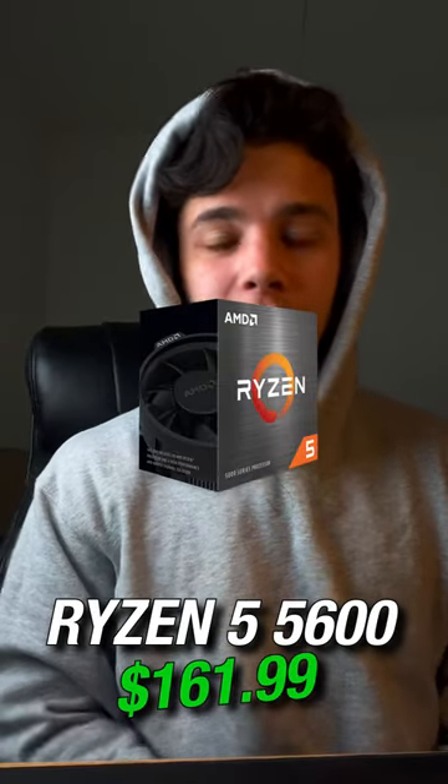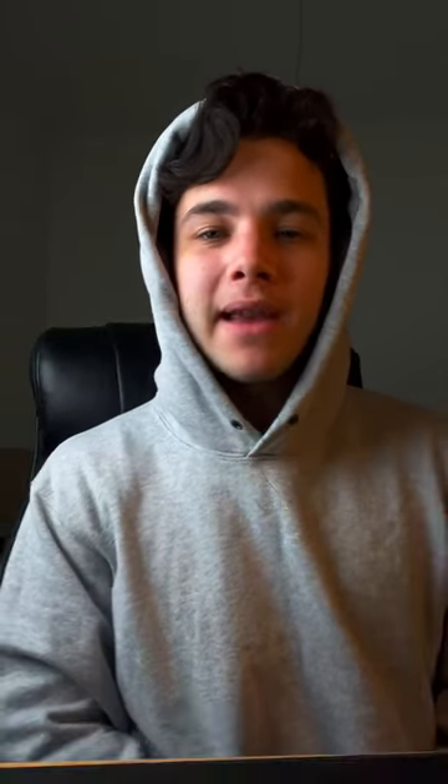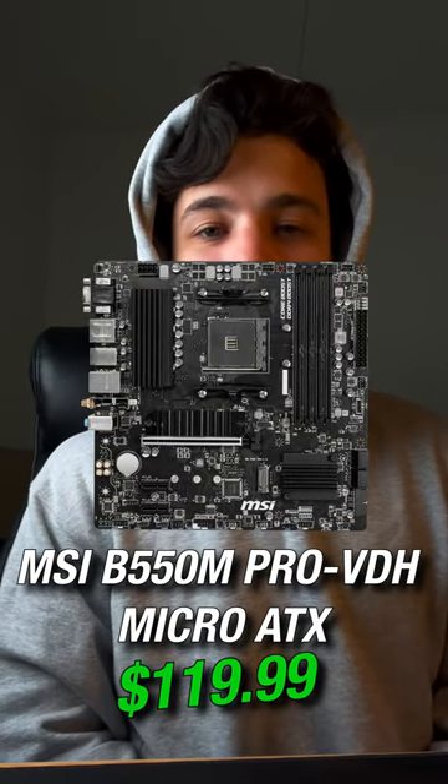For the CPU, buy the Ryzen 5 5600. For the motherboard, buy the MSI B550M Pro BDH Wi-Fi.